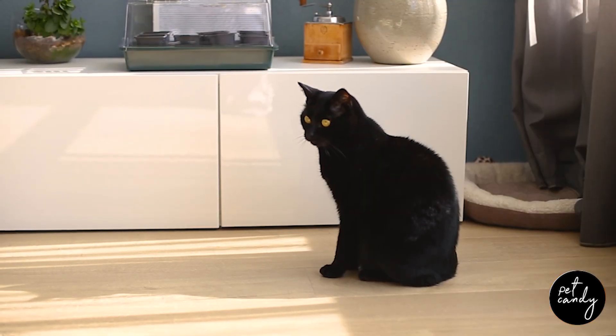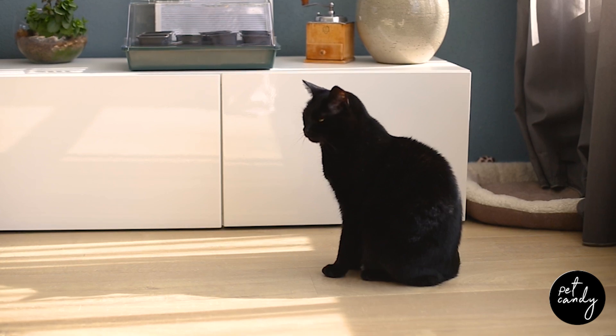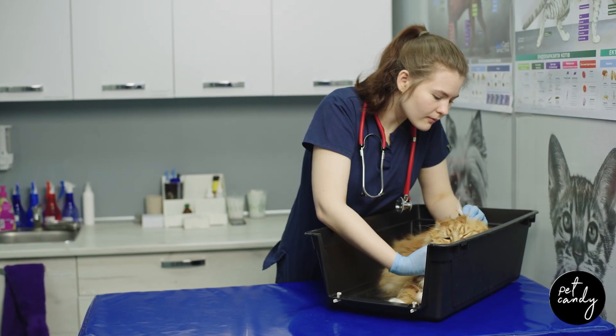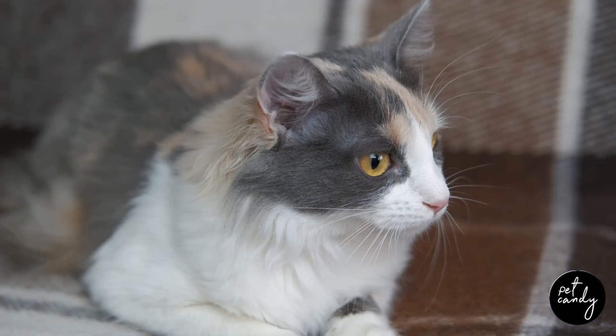Despite its prevalence, diagnosing osteoarthritis in cats is challenging because they are so good at concealing their discomfort. Cats visit the vet less frequently than dogs, and many cat owners are unaware of the specific behaviors that indicate pain. Additionally, assessing a cat's movement during an exam can be tricky.